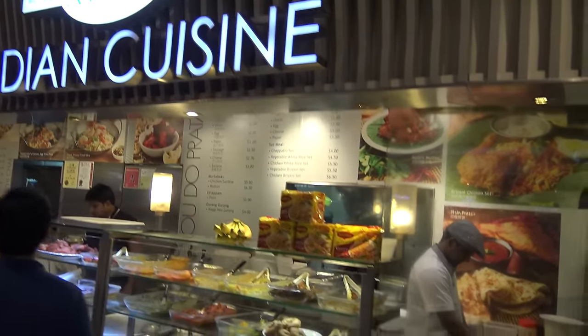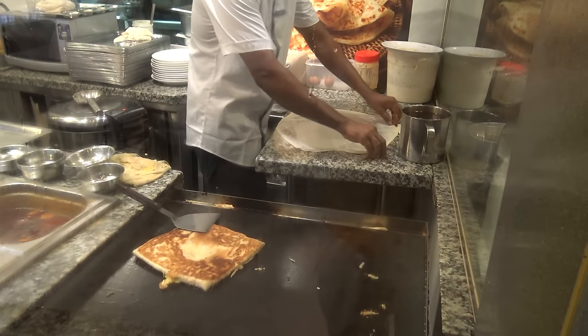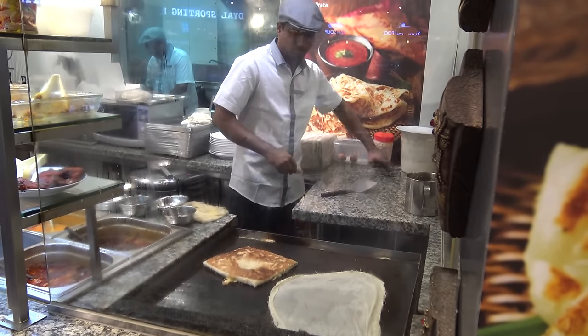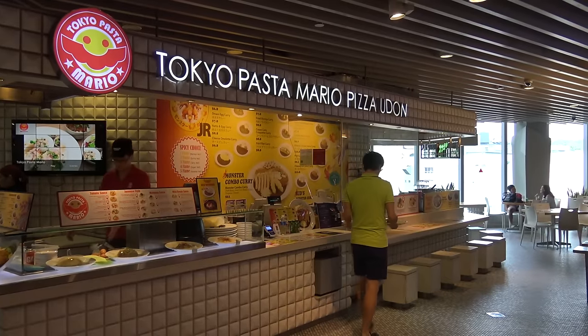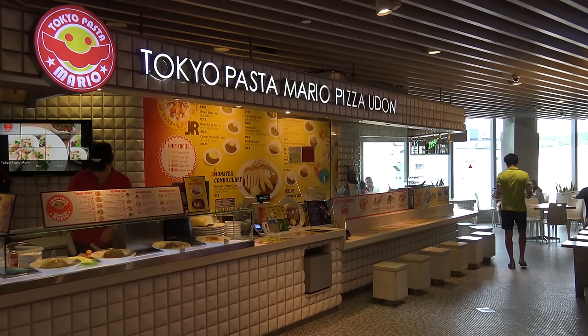A couple of interesting touches include large giraffe and elephant statues. There's an Indian cuisine stall where you can see them making the prata — it's kind of like a crepe, made freshly on a grill. Looks pretty good. There's also a stall simply called Fish Soup — I wonder what they sell. And an interesting stall called Tokyo Pasta Mario Pizza Udon. Interesting combination.